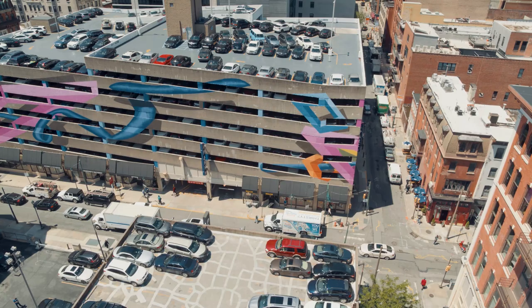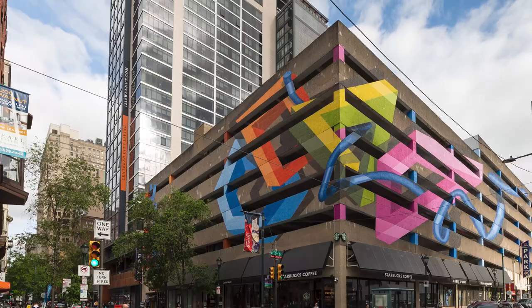The skewed abstract shapes expand across the sides of the building, coming in and out of perspective.